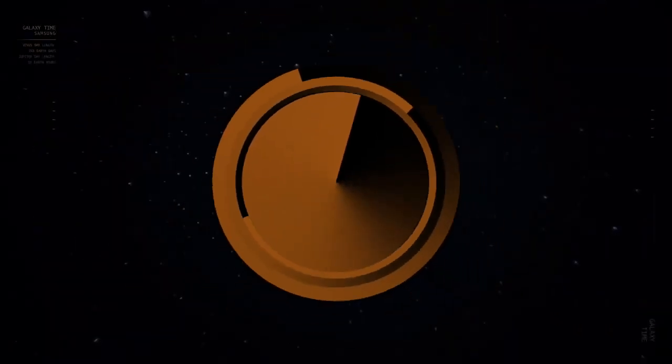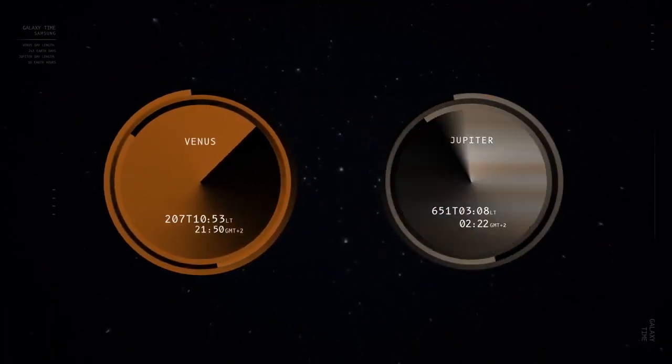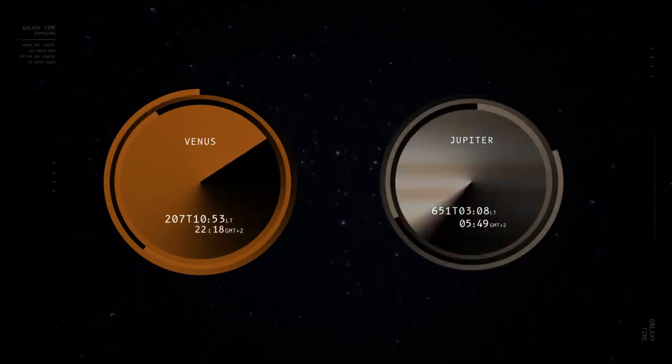For instance, a day on Venus lasts 243 Earth days. Meanwhile, Jupiter's day flies by in just 10 Earth hours.